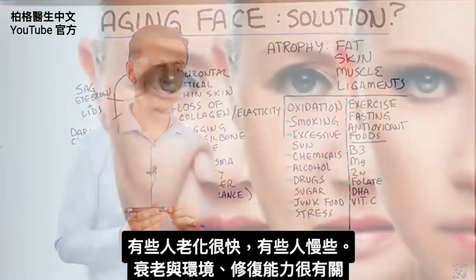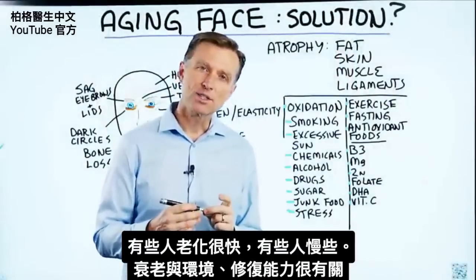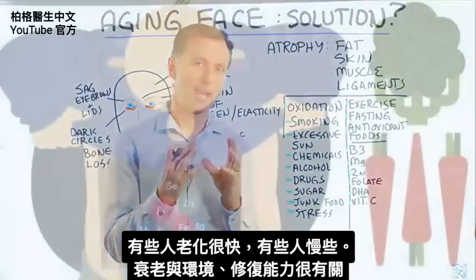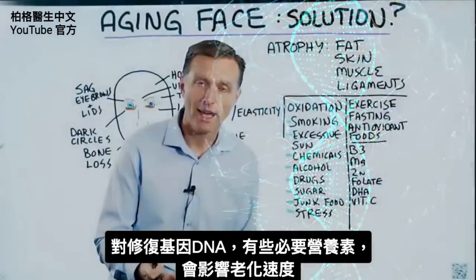Some people have accelerated aging, other people don't. A lot has to do with your environment, as well as the strength of your ability to recover and repair. There are certain nutrients that are really necessary in the repair of your DNA, and that relates to how fast you age.